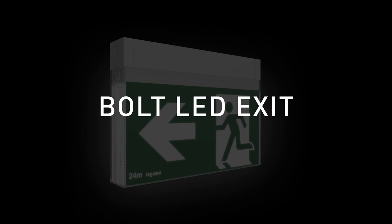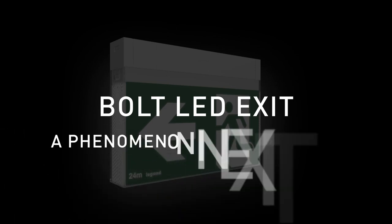Bolt LED Exit by Legrand — a phenomenon in exit signage.